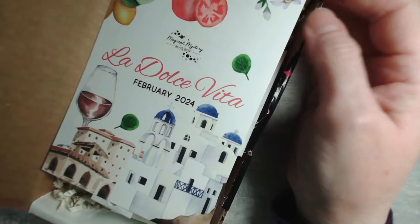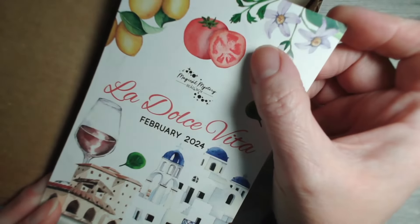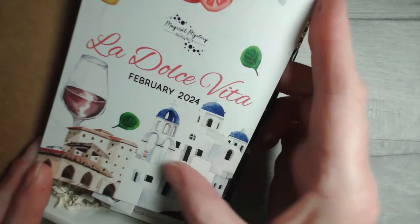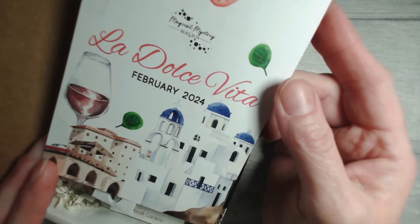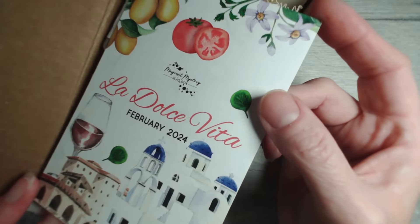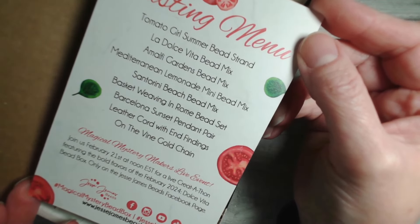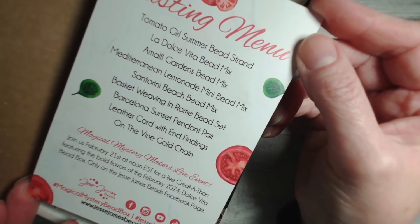La Dolce Vita. We've got lemons and basil, tomatoes, unmistakably Santorini there, a glass of something beautiful — what a gorgeous colour combination. Let's flip that over. You can see already we've got some amazing names for bead mixes, strands and much, much more.